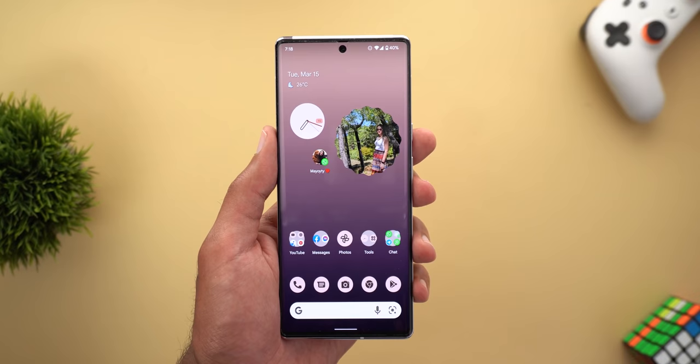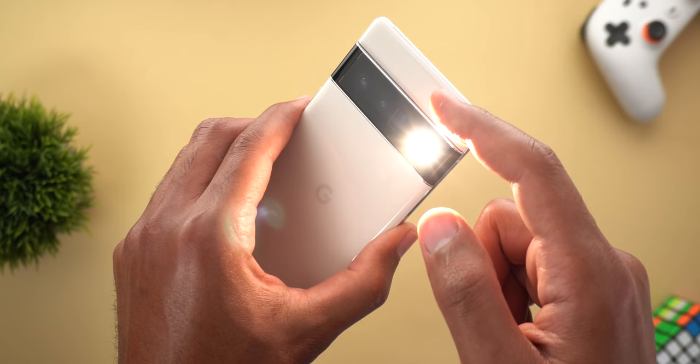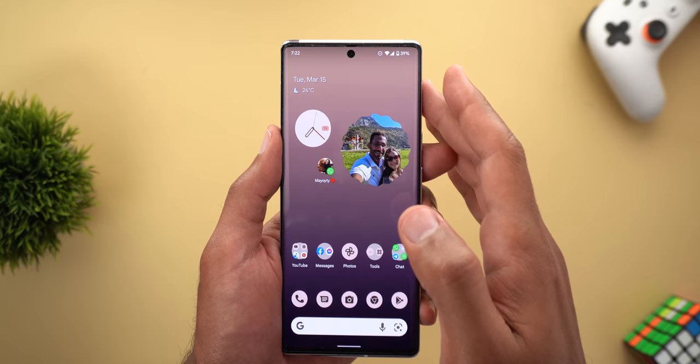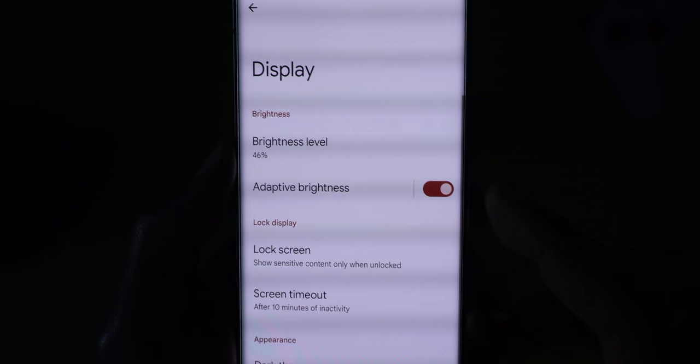Fix number one is only related to the Pixel 6 models. Previously the screen brightness used to go all the way up every time I activate the flashlight in a dark room, and that's because the Pixel 6 has an ambient light sensor on the back that gets triggered by the flashlight. But after installing the March update, this issue is no longer happening.